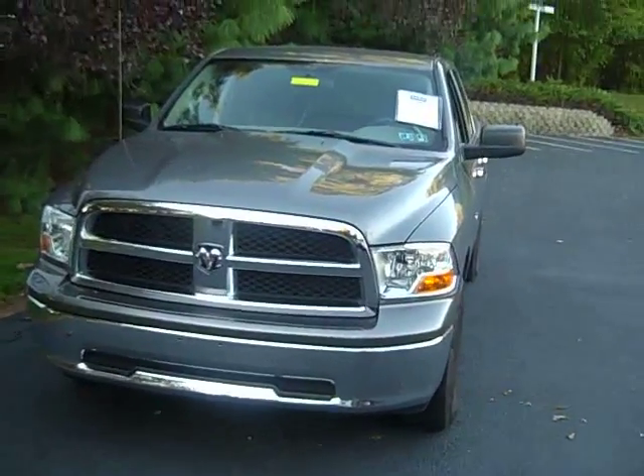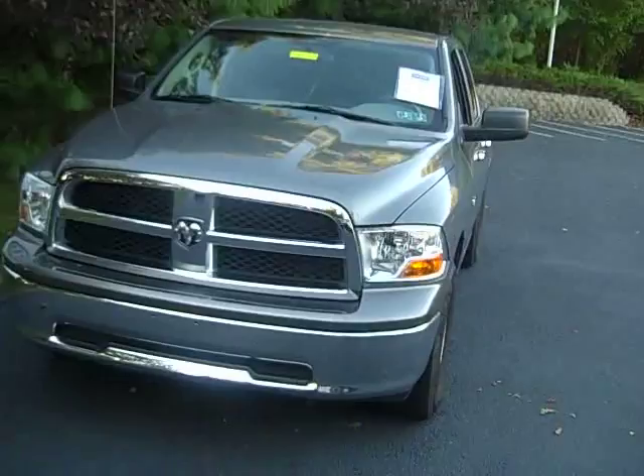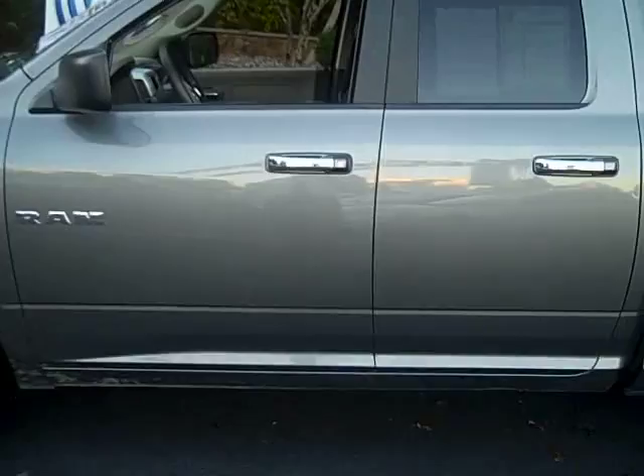Fred Beans Volkswagen is proud to present the most exciting Dodge truck ever — a 2010 Dodge Ram quad cab, stock number J00116P. Let's take a look at this vehicle. It's a quad cab, which means not one, not two, but four doors.